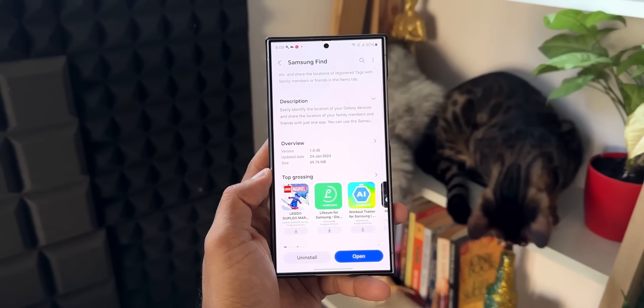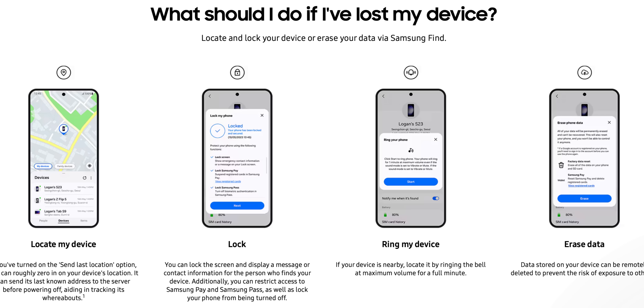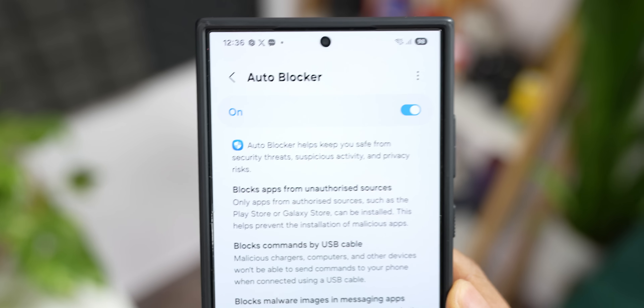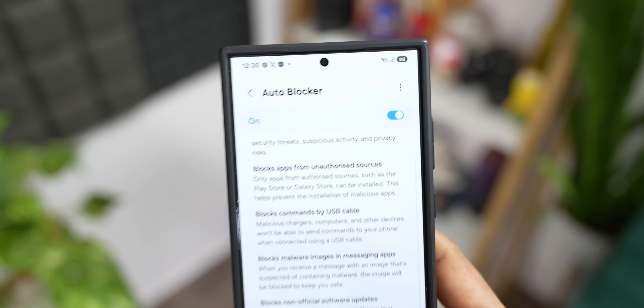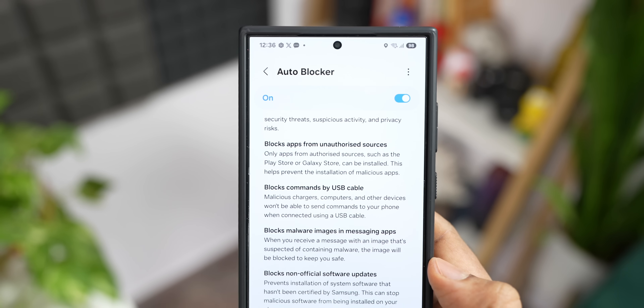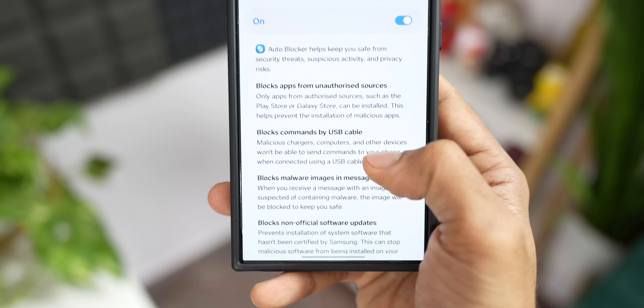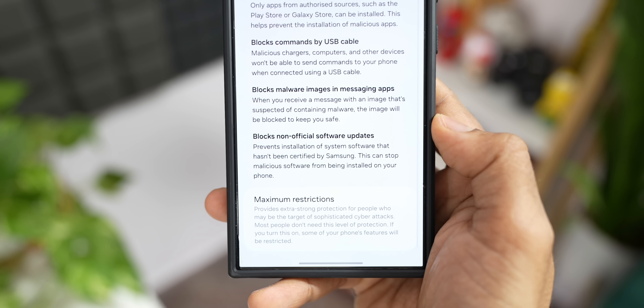Samsung Find helps you easily locate your misplaced Galaxy smartphones, tablets, watches, earbuds, S Pen, and other devices — for yourself and your family. You can lock the phone remotely, ring the device, and completely erase the data stored on it to prevent exposure to others. Samsung recently added a brilliant feature called Auto Blocker on Galaxy phones, which helps keep you safe from security threats, suspicious activities, and privacy risks. When Auto Blocker is enabled, it blocks apps from unauthorized sources and blocks commands sent via USB cable — so malicious chargers, computers, and other devices cannot send commands to your phone.